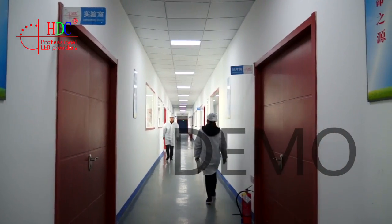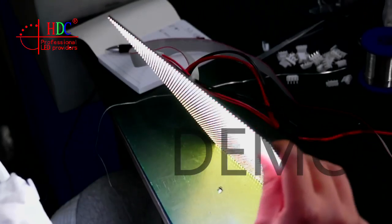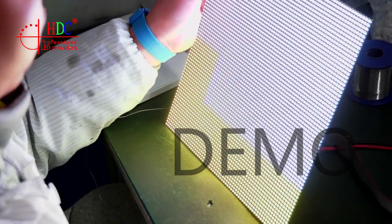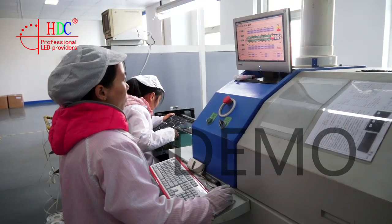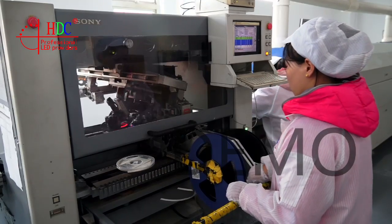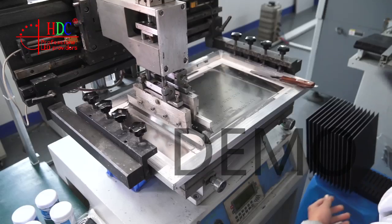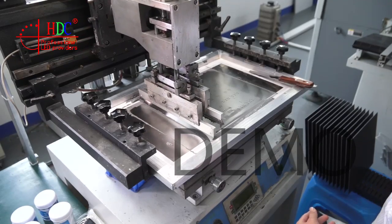Excellent service is provided to meet your requirements with rich production and installation experience and professional skills. Our LED display screens are exported to America, Portugal, Romania, Mexico, UK, Malaysia, Thailand, and more.